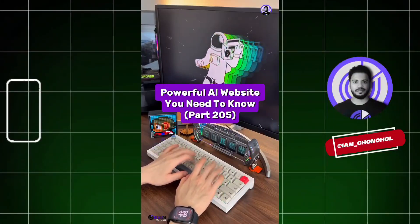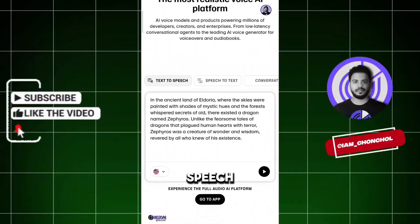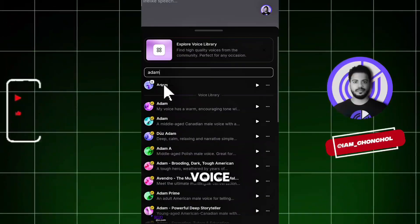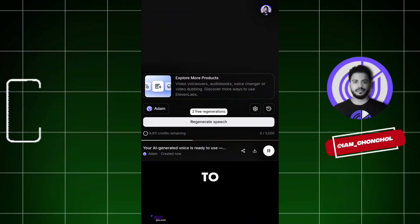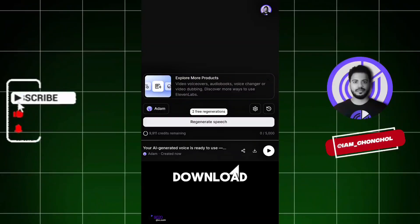Powerful AI Website You Need to Know, Part 205. Did you know if you go to this website, you can generate speech in a voice just like mine? First, click here, then search for Atom and select the Atom voice — it sounds natural and clear. Next, type your script in this box, and there you go. Your AI-generated voice is ready to use: smooth, realistic, and perfect for any project. Download easily.